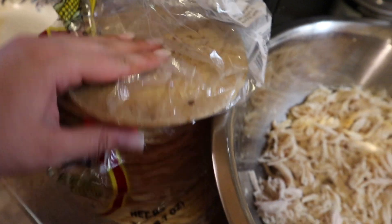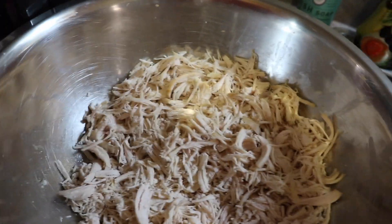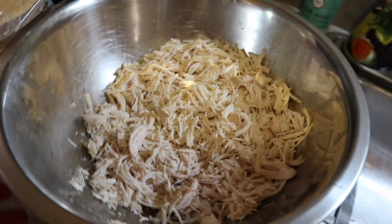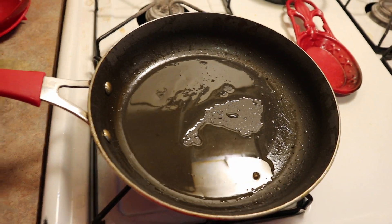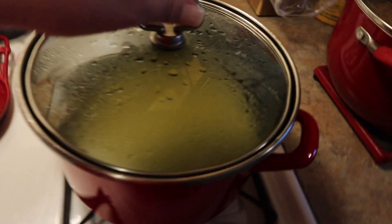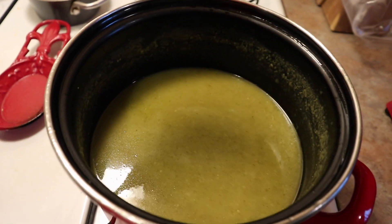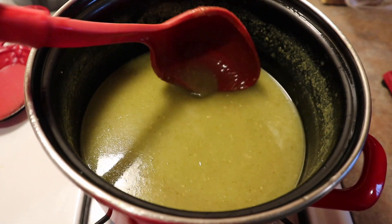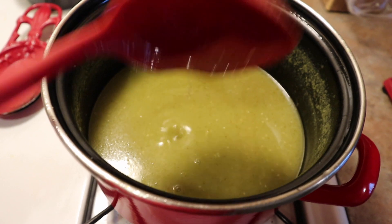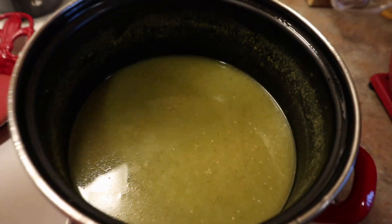Starting off the week with my mother-in-law making her enchiladas verdes, which are green enchiladas that are so good. Her sauce is made from scratch — she cooks chicken breast and then shreds it. We use corn tortillas and lightly pan fry them in a little bit of oil just to soften them. This is her enchilada sauce made from scratch, which I really recommend. I do have a video and recipe linked below showing how to make her enchiladas verdes and her famous Mexican red rice.